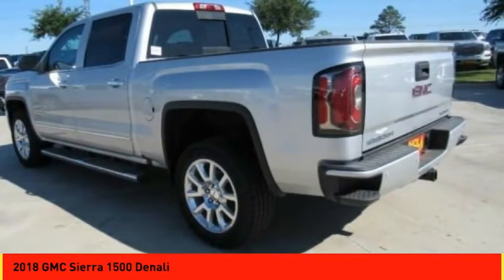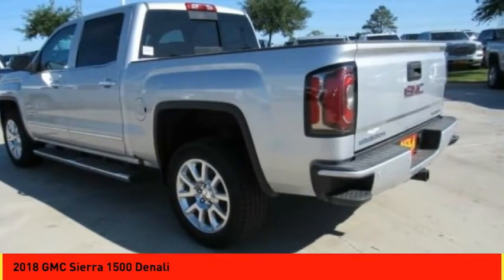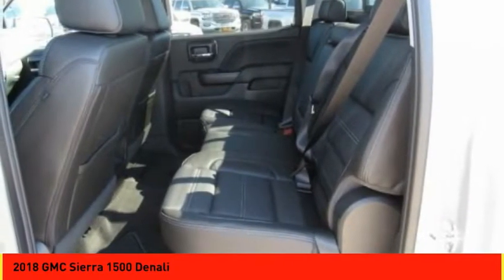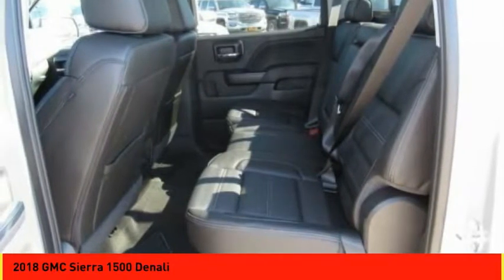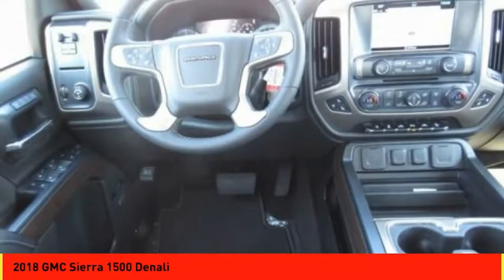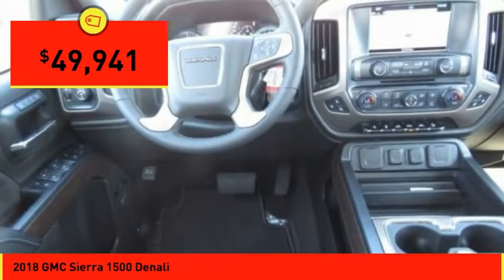Sierra 1500 now comes standard with a Vortec 6.2-liter and 5.3-liter V8 engine and an electronically controlled 6-speed automatic transmission that combines high max hauling capability with precise control, and is priced below $50,000.